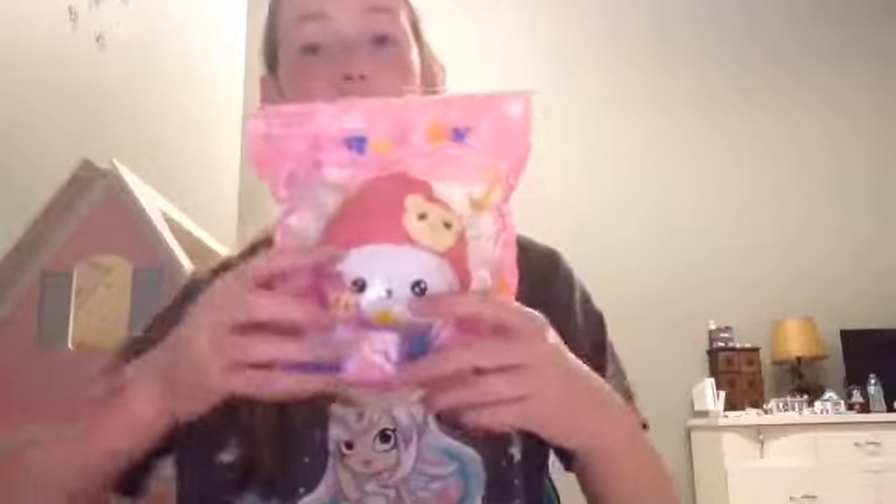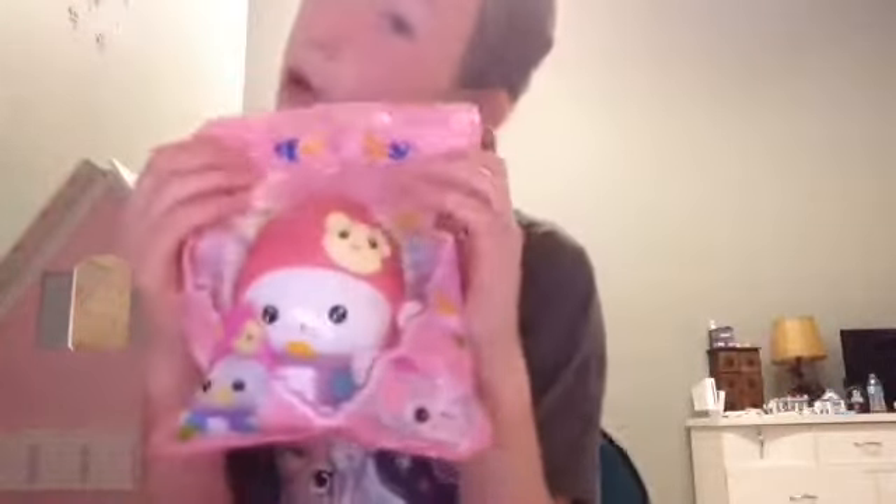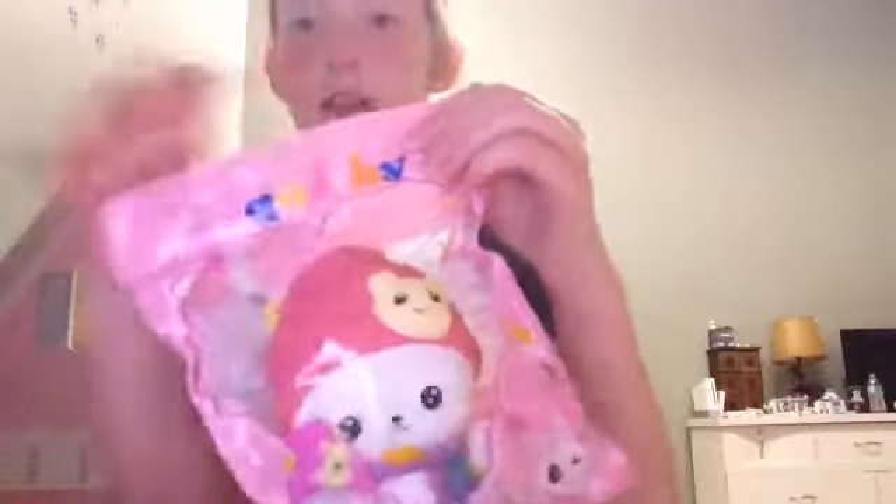This is my all-time favorite squishy that I have at the moment — my polar bear squishy. I love it so much. Here's the packaging: it's shaped like a heart and has a little polar bear on it and a teapot. Here's the back of it — it says 'do not eat.' It's so cute!